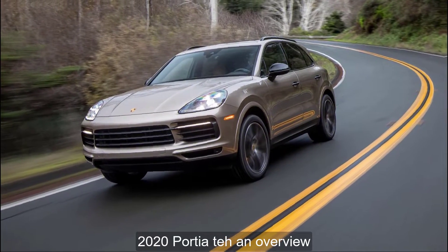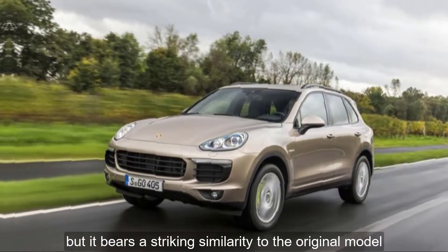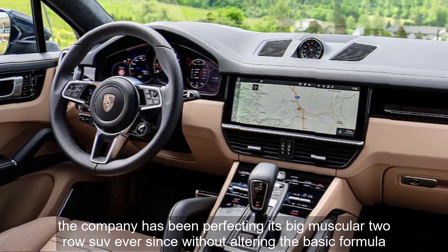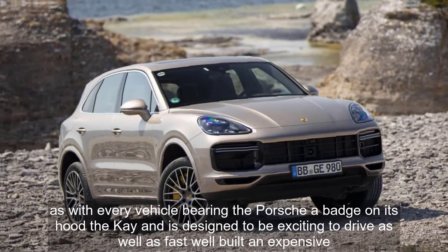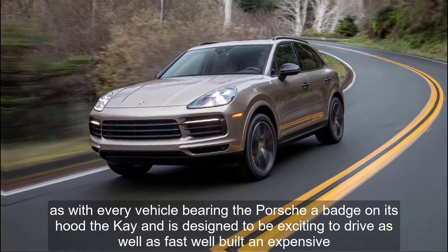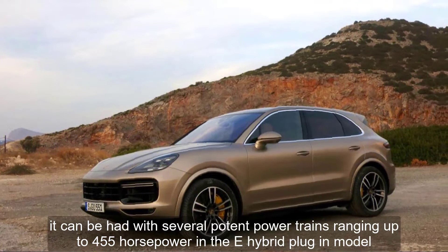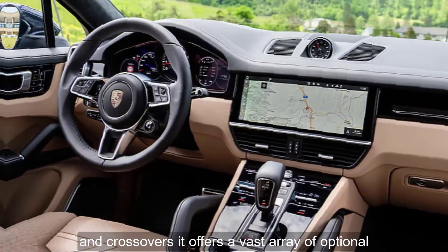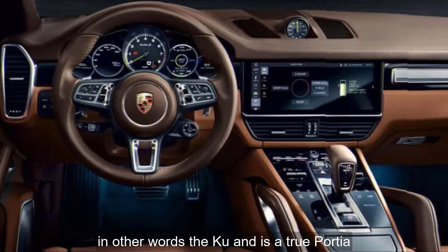2020 Porsche Cayenne Overview. This third-generation Cayenne was all-new in 2019, but it bears a striking similarity to the original model, which stunned the world when sports carmaker Porsche dared to introduce an SUV in 2003. The company has been perfecting its big, muscular, two-row SUV ever since without altering the basic formula. As with every vehicle bearing the Porsche badge, the Cayenne is designed to be exciting to drive, as well as fast, well-built, and expensive. It can be had with several potent powertrains, ranging up to 455 horsepower in the e-hybrid plug-in model. Like the rest of Porsche's lineup of sports cars, sedans, and crossovers, it offers a vast array of optional, hard-to-resist goodies that will tempt your good sense and quickly drain your bank account. In other words, the Cayenne is a true Porsche.